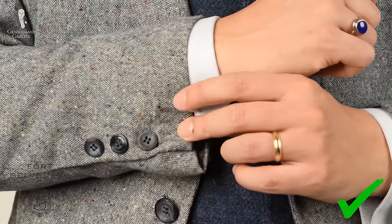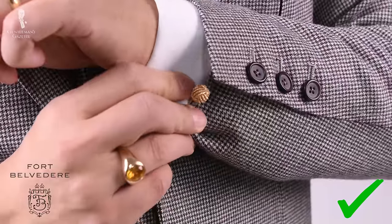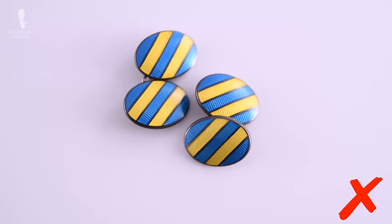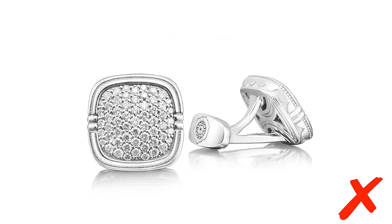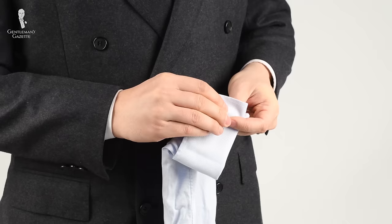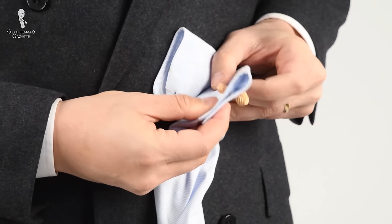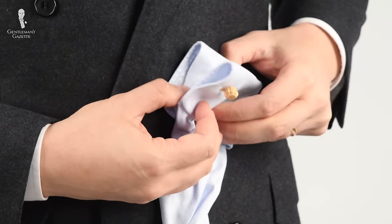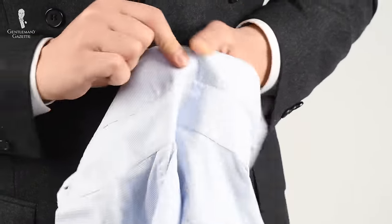When it comes to cufflinks, go with a simple pair such as a monkey fist knot cufflink in silver or gold. Skip the colored enamel or gemstone cufflinks — those are better for evening wear. If you want to travel light, put the cufflinks right into the double cuffs of the shirt before you fold them. The same is true for your collar stays: put them in the shirt so you don't have to pack them separately.